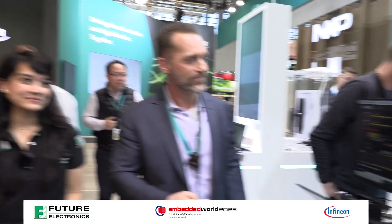You can find the CYW5557X on our website and get product information there. We'll have Laird and Murata modules coming soon and an eval kit coming in Q2 this year. Thank you so much.